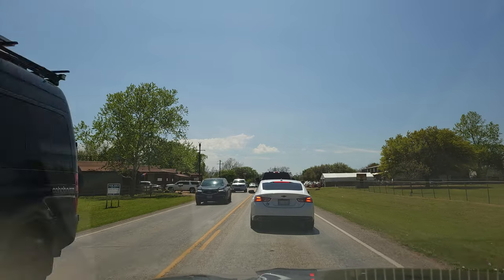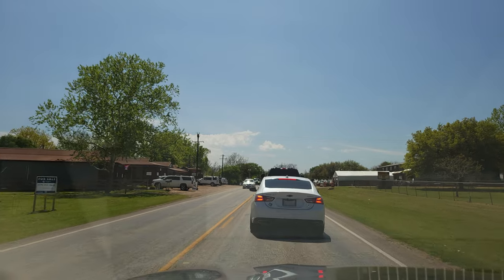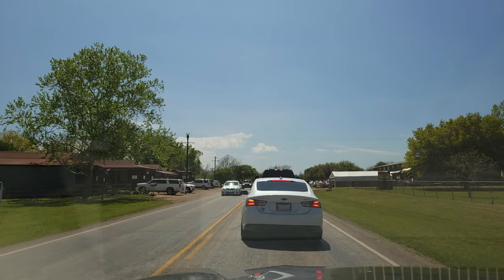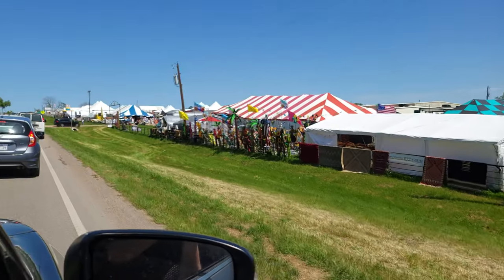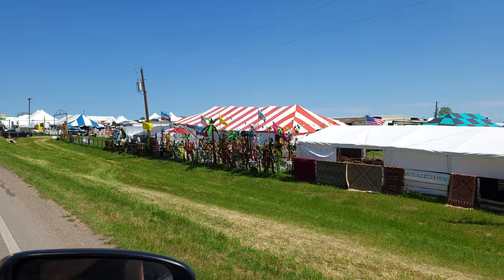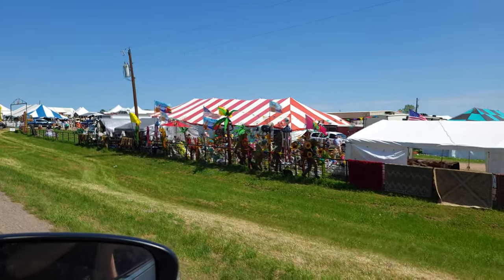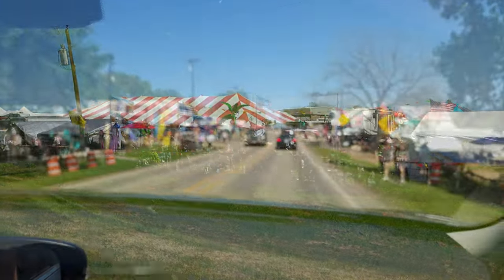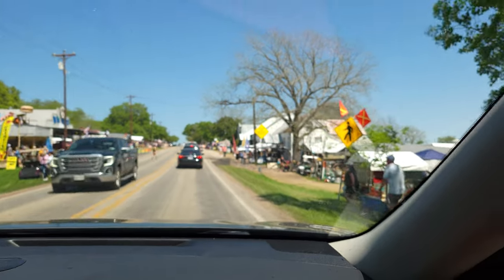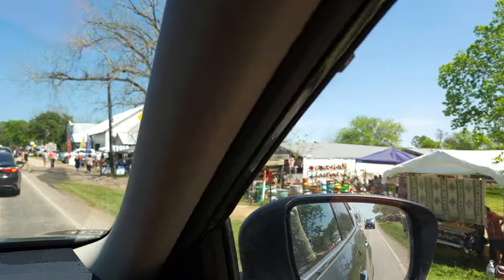Here we are on the road — wanted to show you what traffic looks like during Antique Week in the Round Top area. It's stop-and-go, and on the sides of the road there are tents and vendors set up everywhere — just nonstop vendors. Not everything is antiques, which we found out; they have a mix of anything you can possibly want. People are everywhere, walking down the streets because parking is limited, so you pay to park and then walk.